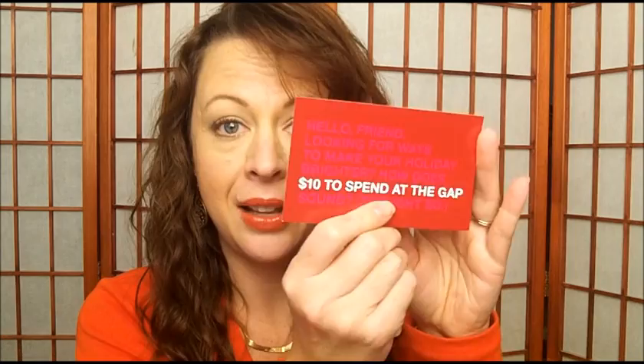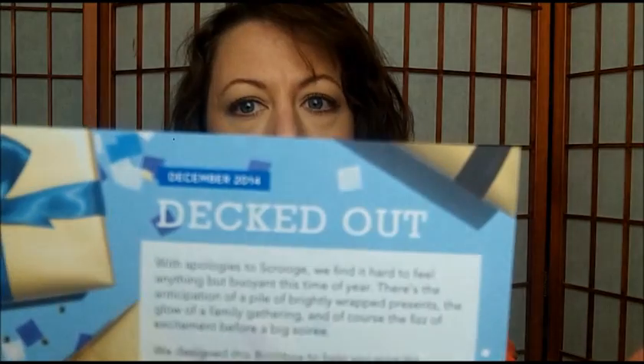First thing I see is a $10 certificate to spend at Gap. It also says it can be used at Gap Body, Gap Kids, and Baby Gap retail stores. Cool. We also have the card, and the theme this month is Decked Out.